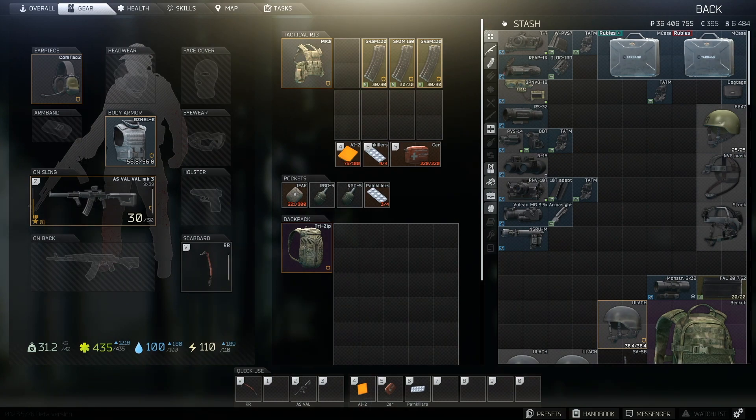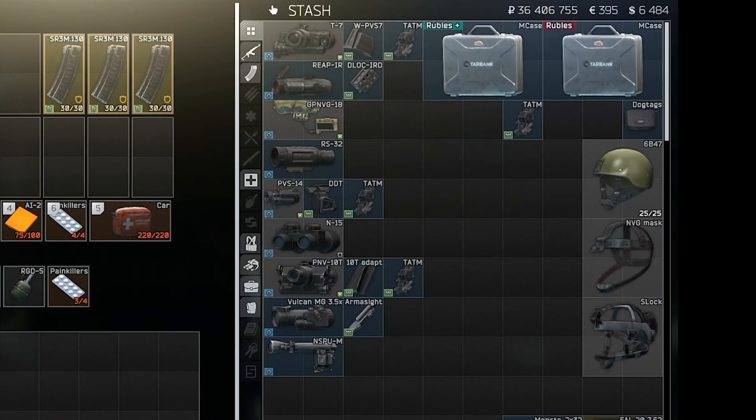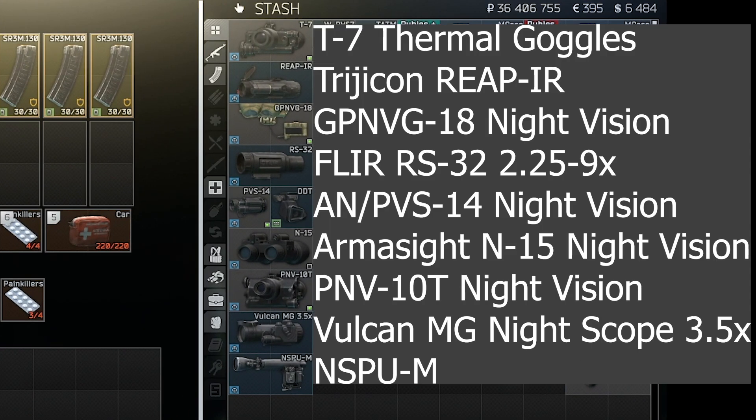In Tarkov, players have six choices for night vision equipment and three choices for thermal. Of these nine pieces of kit, five are helmet-based systems and four are scopes.